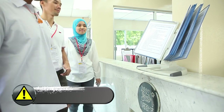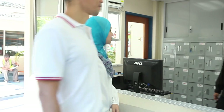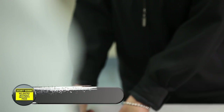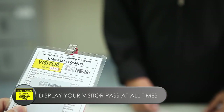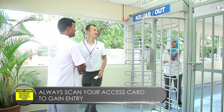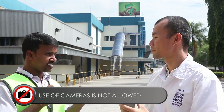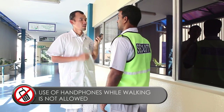First of all, please note that all visitors must be accompanied by a Nestle representative. Please display your visitor pass at all times. Always scan your access card to gain entry into the main building. The use of cameras is not allowed within the factory premises unless you have approval from the management. The use of handphones is not allowed while walking within the factory premises.